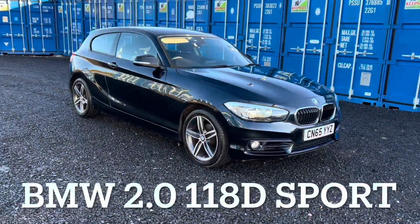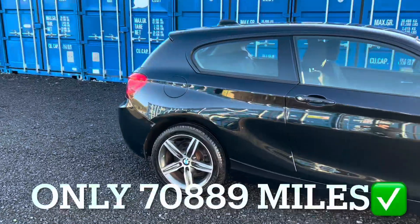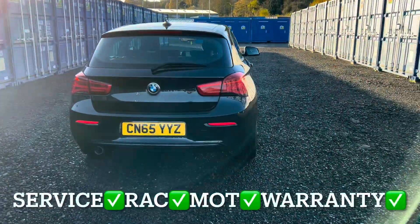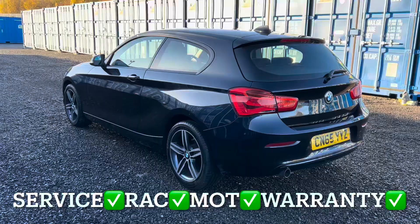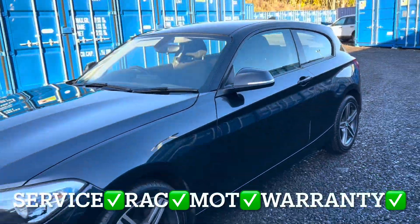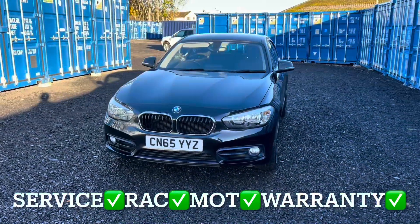So we've got a BMW 1 Series, it's a 2 litre injection engine and the specification is the 118D Sport model. This BMW has only covered 70,889 miles and the mileage is guaranteed. You'll get it with a full service, 12 months independent MOT, 12 months RAC roadside assistance and 3 months non-quibble warranty.